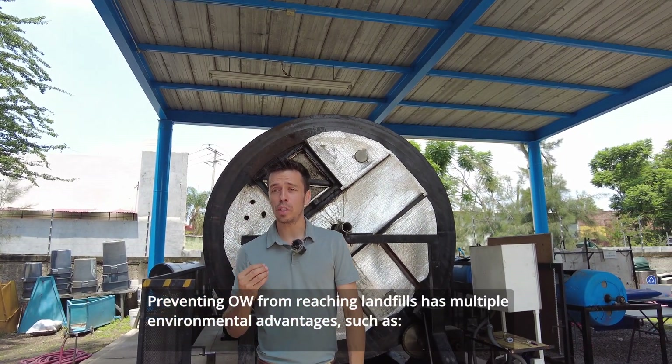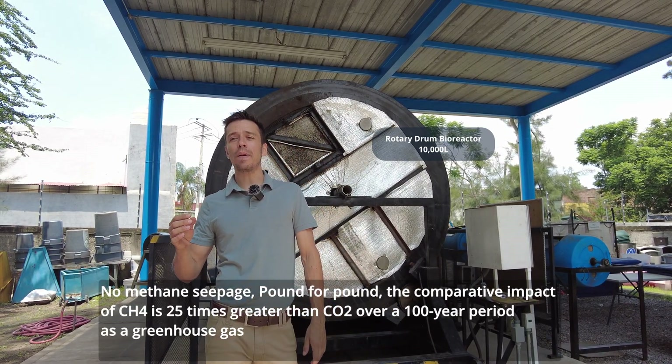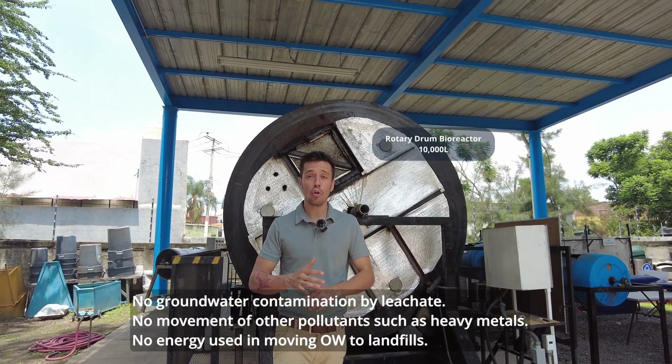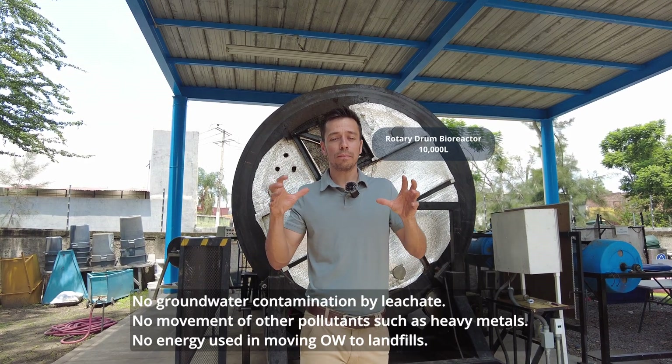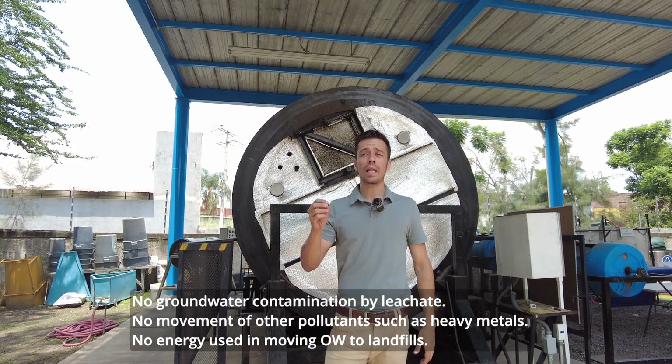Preventing the organic waste from reaching the landfills has multiple environmental advantages, such as no methane seepage, no groundwater contamination, no movement of other contaminants due to the leaching of the water of the organic waste, and no energy used in moving organic waste to the landfill.